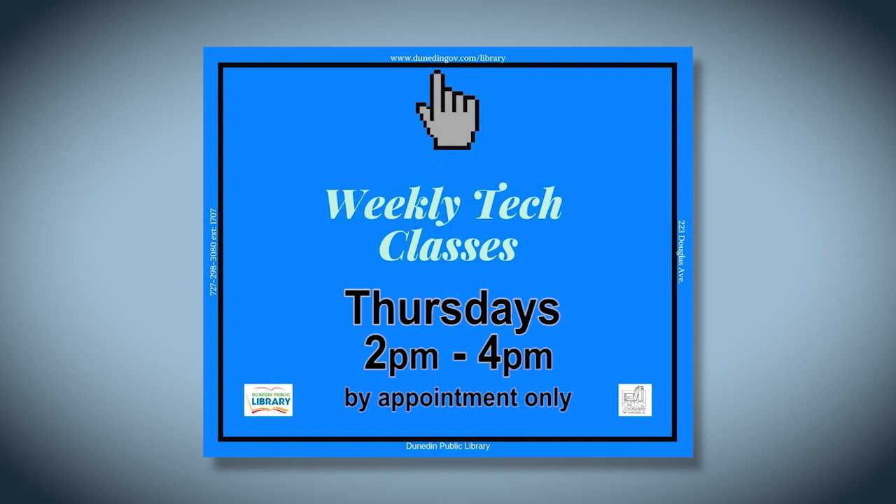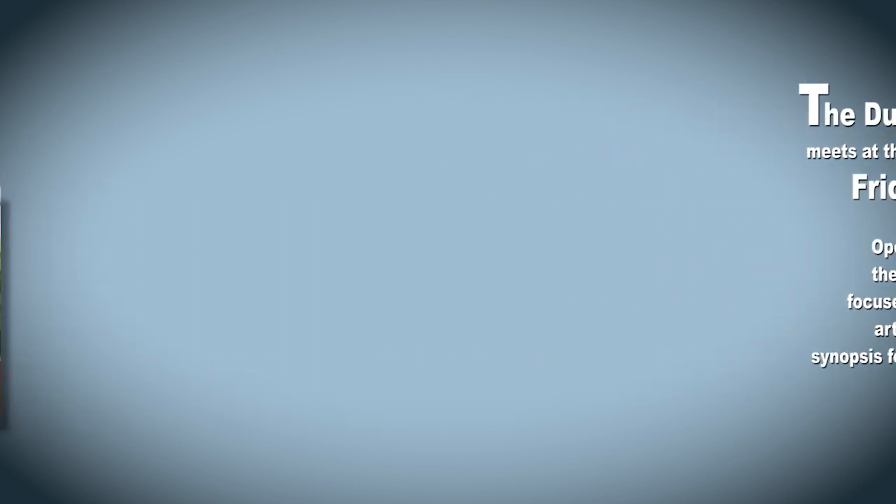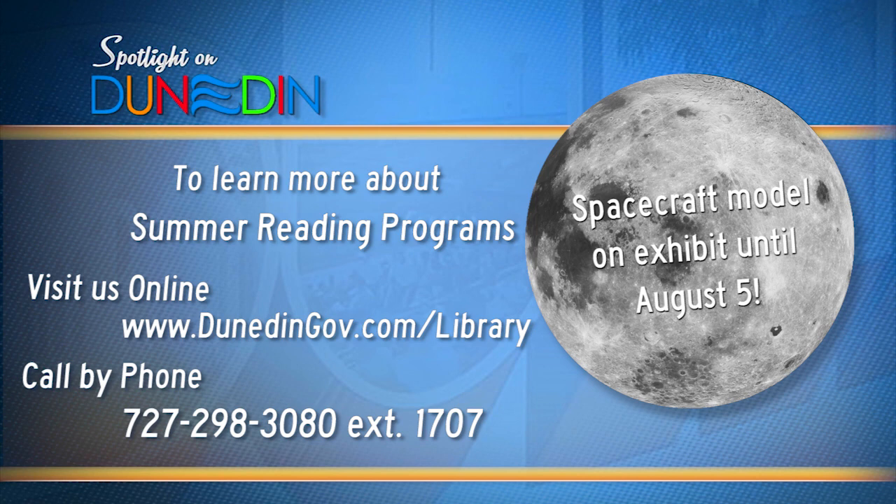Ongoing programs that we like to promote during the summer reading are tech classes and one-on-one tech classes that we do. Also our writers group — we like to promote our writers group as well if anybody would like to join. To find out more information about our programs, you can either go online at DunedinGov.com/library or you can give us a call at 727-298-3080 extension 1707.